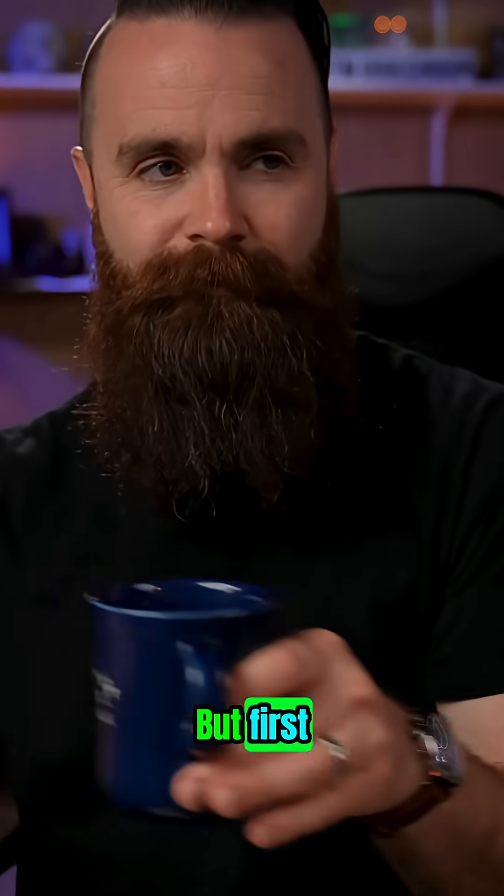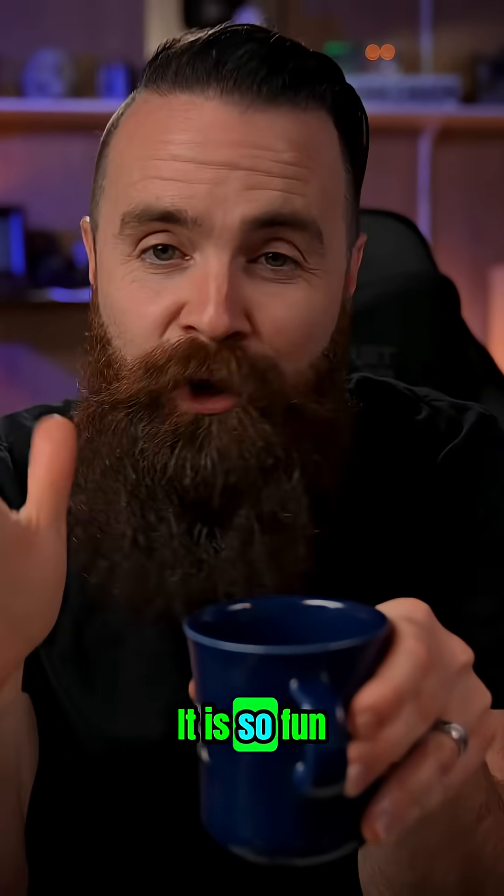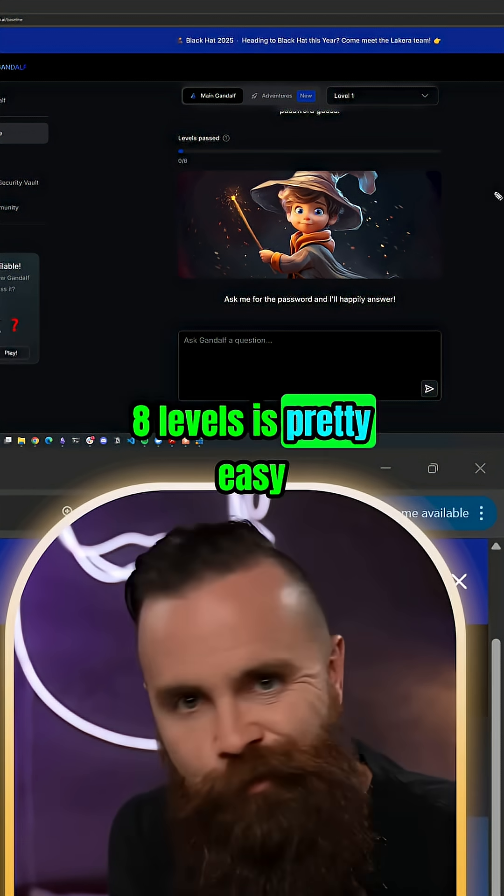But first, I want you to try prompt injection right now. Jason showed me this free game you can play that will show you how prompt injection works — it is so fun. Go ahead, click the link in the description, we'll do it together. The first of the eight levels is pretty easy.